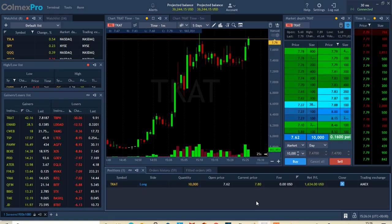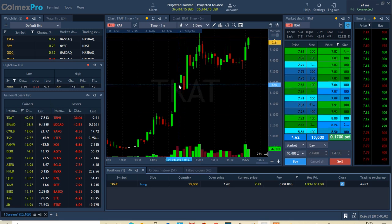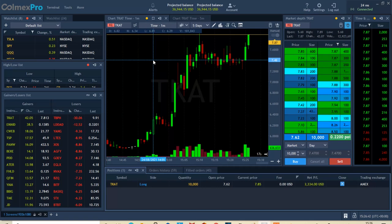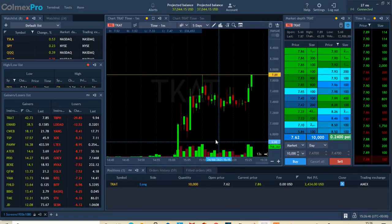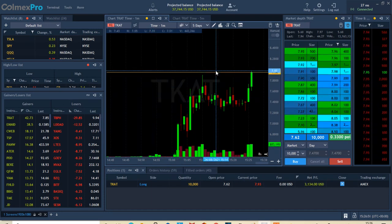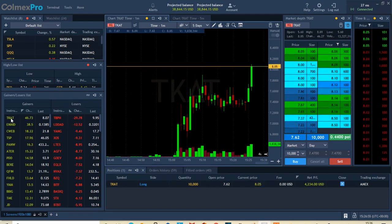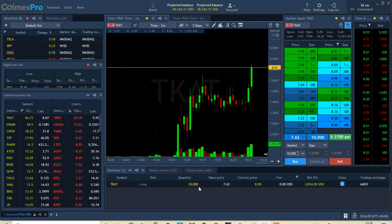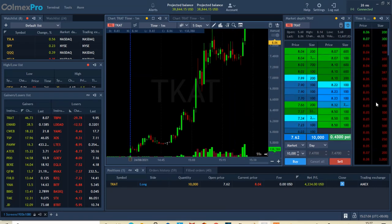Alright guys, here we go — another live trading session. I'm already in a trade and I just want to walk you through this as I go. This is one of those trades you find halfway through the day. It is now 15:26 my time, which means it's about 10:30 New York time, and I found this stock TCAT on the scanner. I'm already 10,000 shares in.